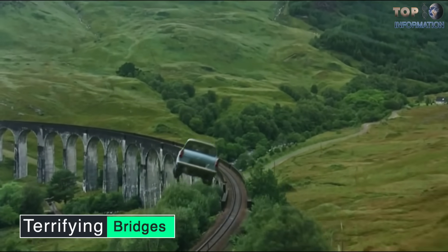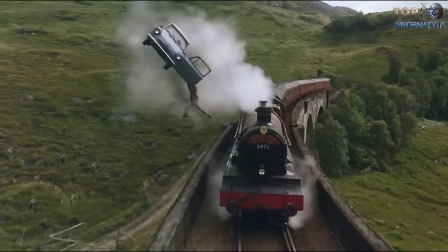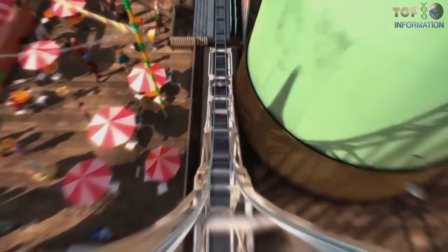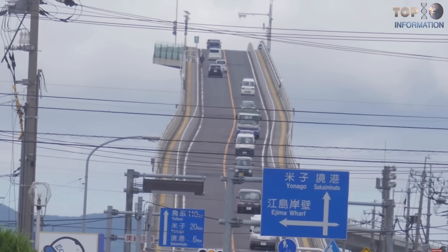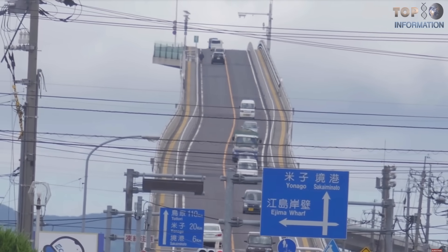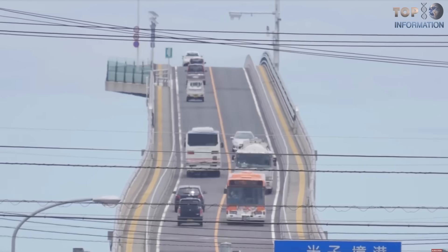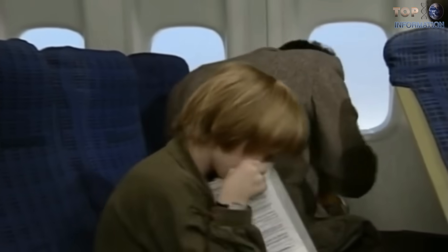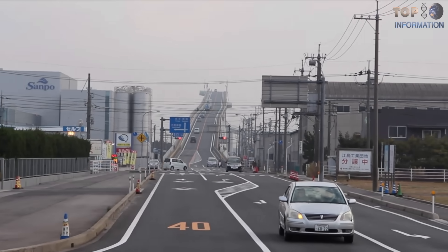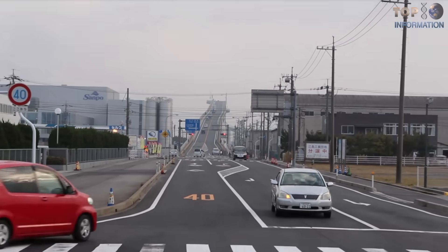Number 10: Terrifying Bridges. The Eshima Ohashi is a Japanese bridge similar to a roller coaster bridge with a terrifying experience. It connects the two Japanese cities, Matsue and Sakai Minato, constructed with a high span in order to allow the passage of boat traffic. It is a shortcut to vomiting from nausea, making driving over this thing one seriously thrilling car ride. It is one of the most spectacular bridges in the world.